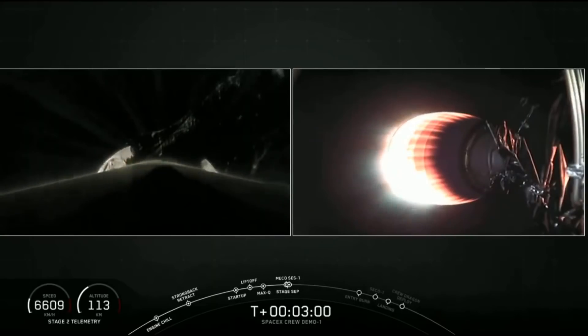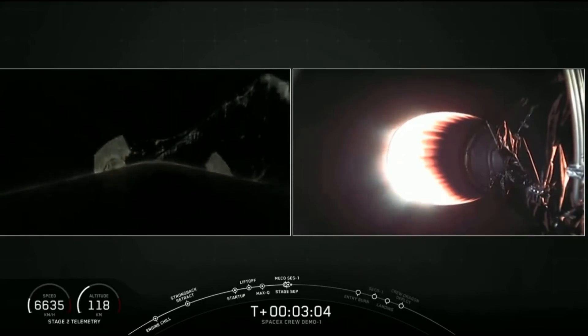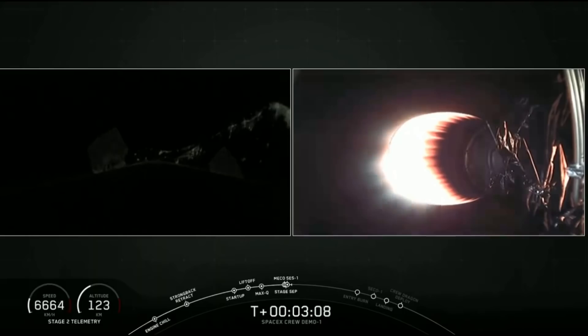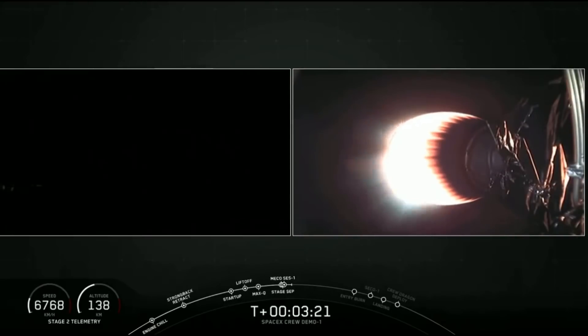As you can hear from the cheering here at SpaceX headquarters, we did have a successful main engine cutoff and stage separation. As you can see on the right-hand side of your screen, the second stage engine is currently started and accelerating Dragon towards orbit. On the left-hand side of your screen, that is a view from the first stage as it makes its way back down towards the Earth.